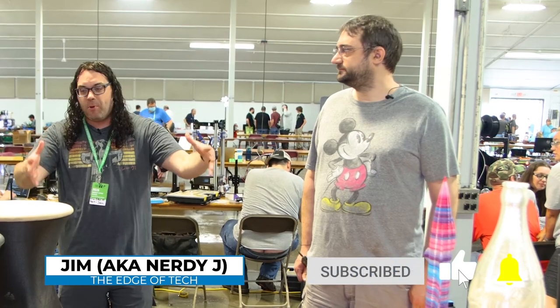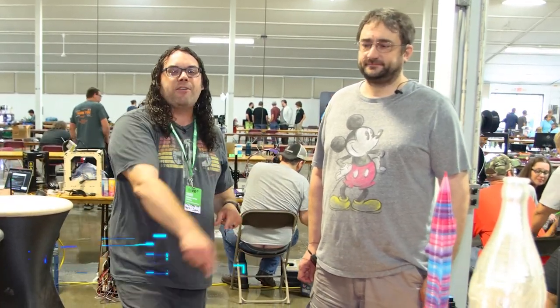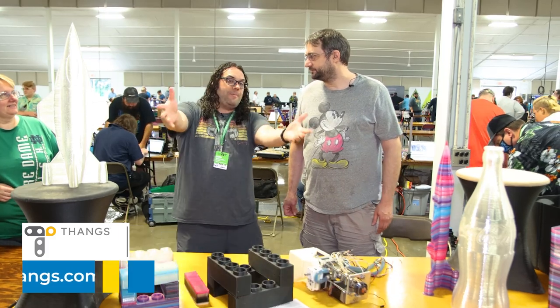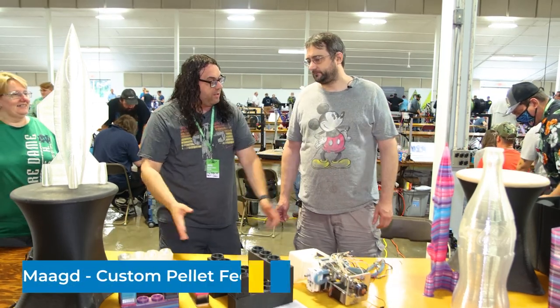Hey everybody, I'm here at MRF 2021 and I stopped by this booth right here. I'm going to talk to Jeff, courtesy of Thangs and Greengate 3D. Thank you guys so much for having me come to MRF. Jeff, how are you doing today? Good. Well, let the people know — who are you and what are you doing here today?